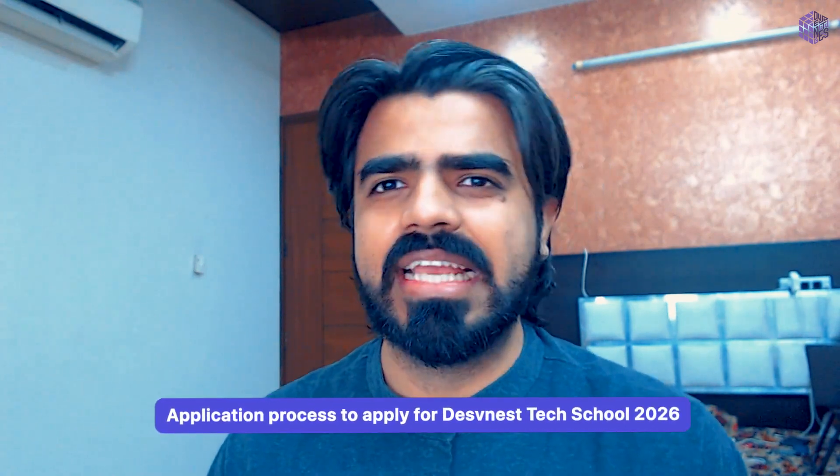Hi everyone, I am Shrites, co-founder of DevsNest, and today I wanted to share the application process for DevsNest Tech School 2026.